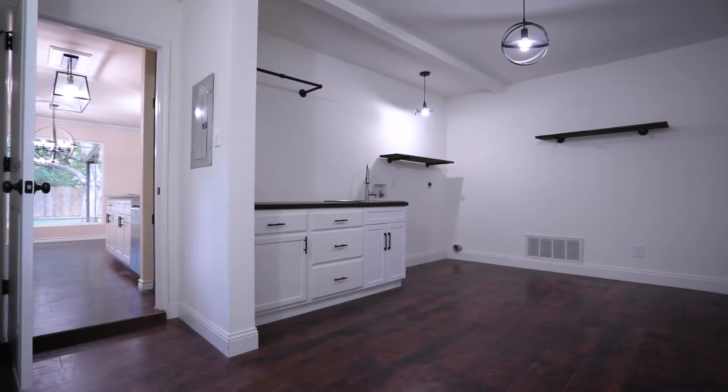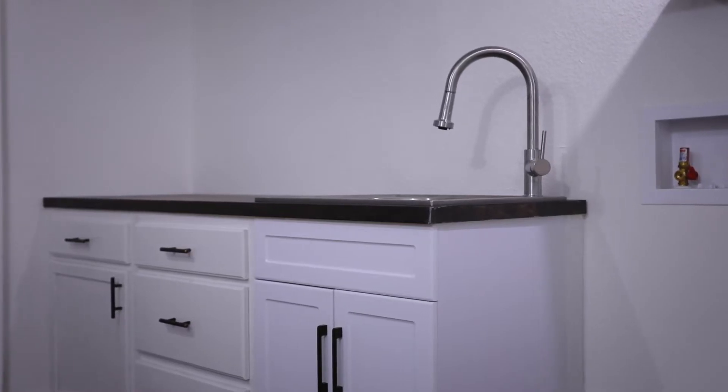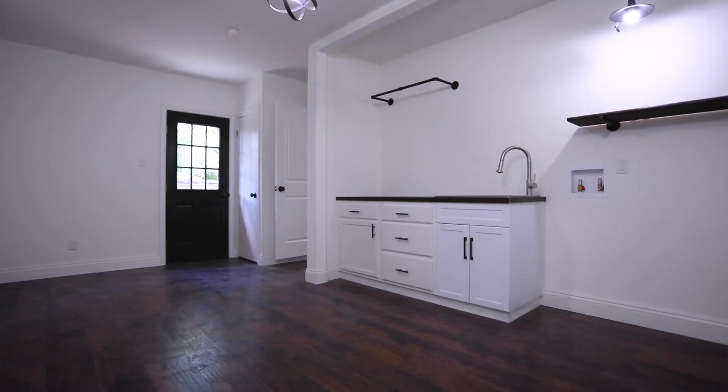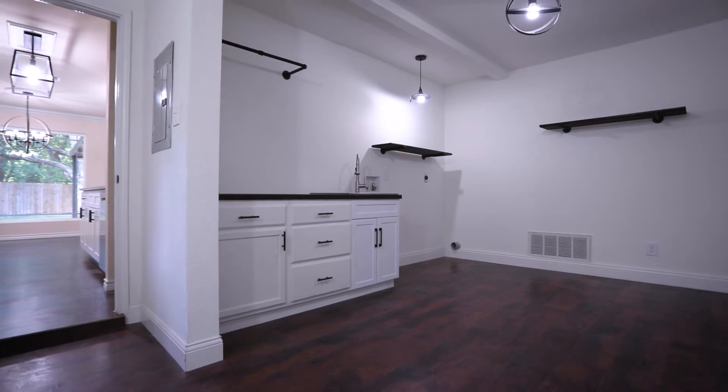It comes with a massive utility room with a stainless steel utility sink with plenty of cabinet space, stained butcher block, industrial-style garment-hanging iron bar, and industrial-style shelving.